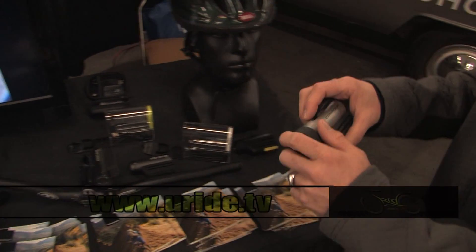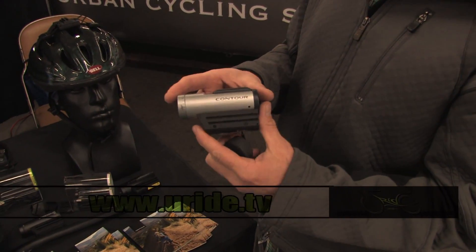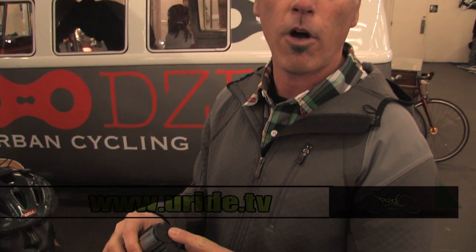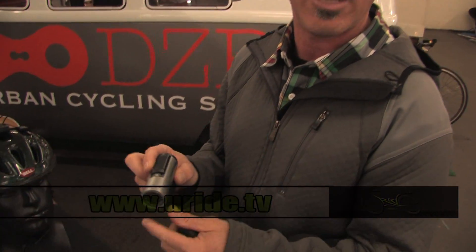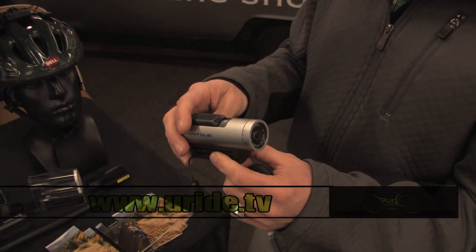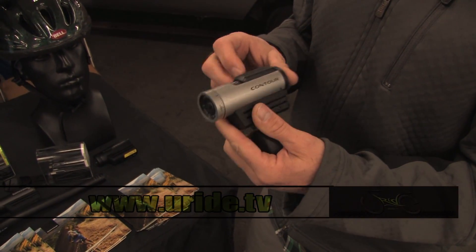At the top of the line we have our Contour Plus. This has Bluetooth as well as GPS and shoots in all the high definition formats — 1080p, 720, and 960. It also has Bluetooth connectivity which allows you to use your iPhone or your Android phone as a viewfinder and to adjust camera settings on the fly.